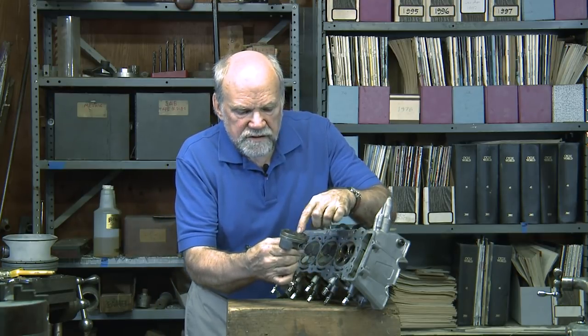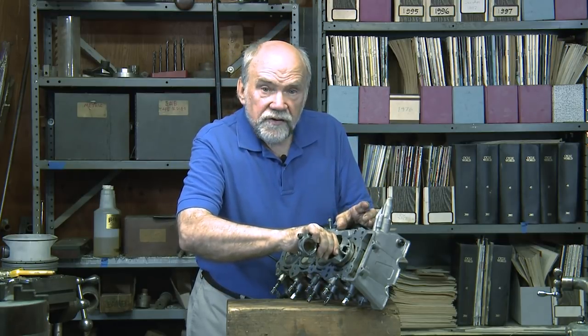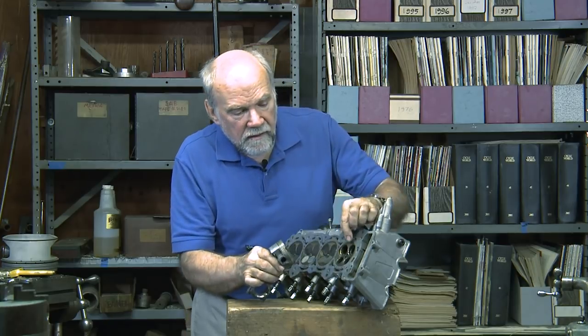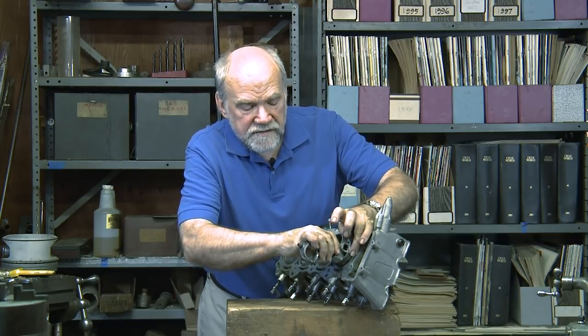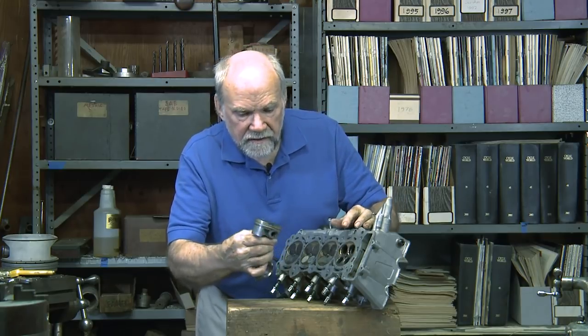These clearance spaces for the valves exist because in order to get the valves open fully when we need them to be, the intakes have to already be opening before top dead center, before the suction stroke. That's why these deep cutouts are necessary.